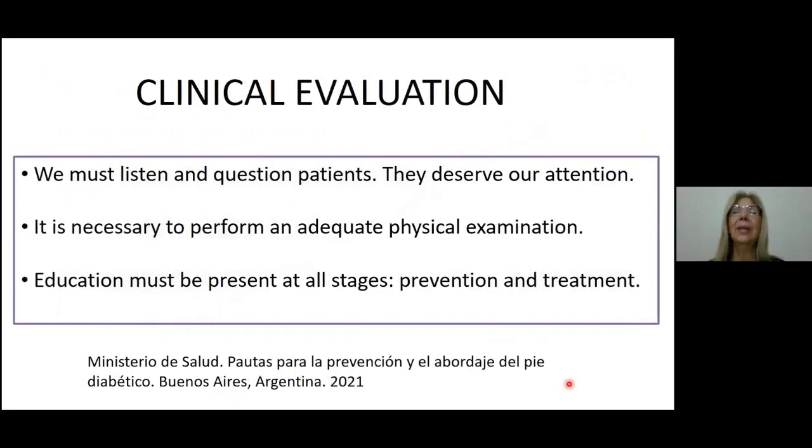Let's move to clinical evaluation. In this context, we must listen and question properly all the patients, because they deserve our attention. It is also necessary to perform a complete and adequate physical examination. Last but not least, education must be present at all stages — that is to say during prevention, during screening, and of course during treatment.